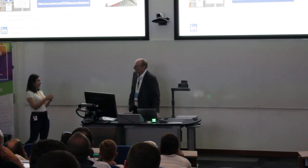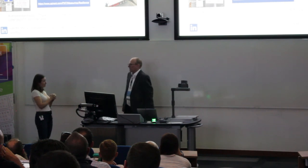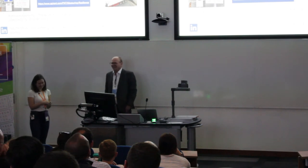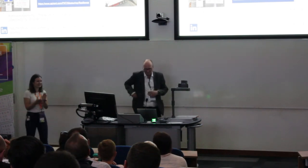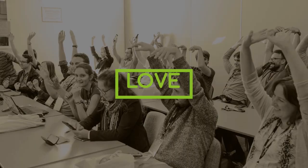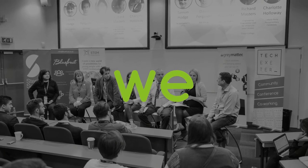Guy is sticking around afterwards if you have more questions — feel free to grab him and interrogate him. Thank you very much, Guy, for your talk.